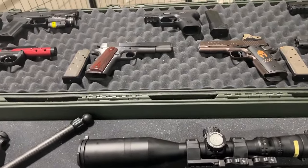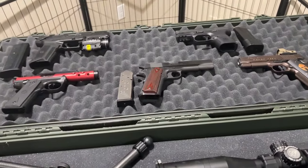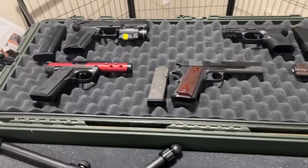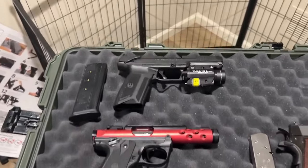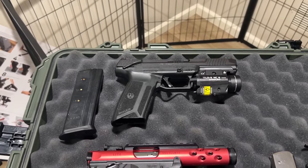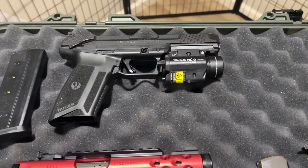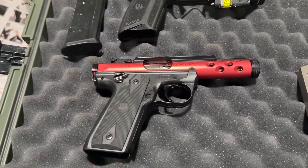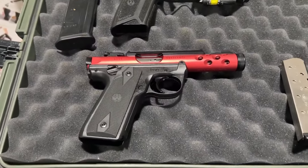For those of you that think I'm just a gamer shooter, well here you go. Here is one of my concealed carry pieces — this is the Ruger 5.7 with laser and flashlight. This is the Ruger Mark 4, my target pistol.